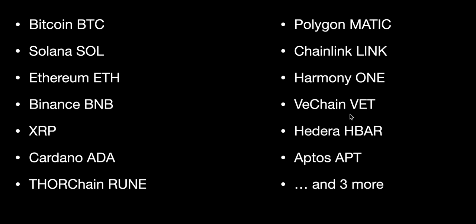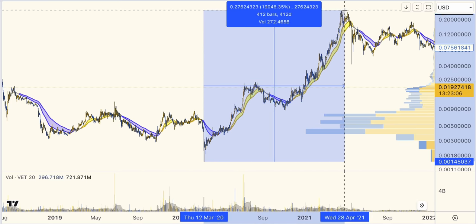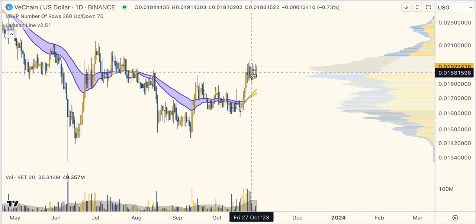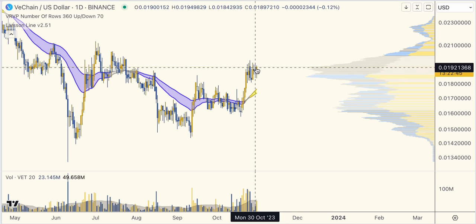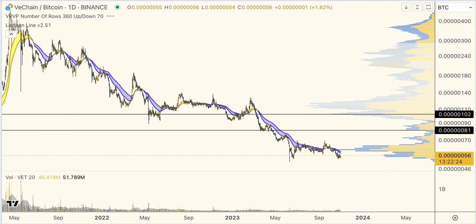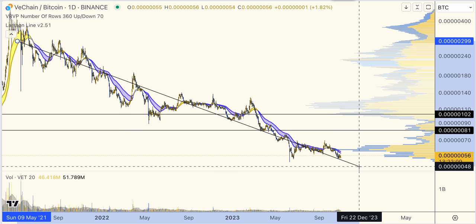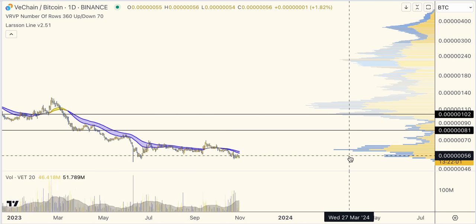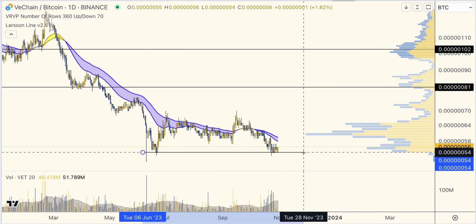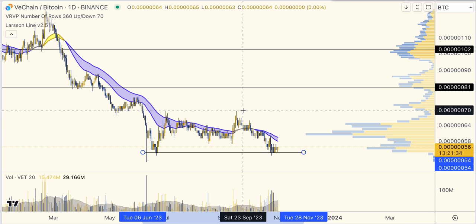Another long-term favorite is VeChain — another coin that did massive gains in previous cycles, 18,000%. And it was one of those coins that turned up versus USD with Larsen Line gold. But we should also look at the BTC chart, because frankly that's been a pretty grim picture for the past two-plus years — almost a straight line down on the log chart. That trend hasn't turned up yet. But if it would, the confirmation of that double bottom would be a break above this level at about 70 sats.